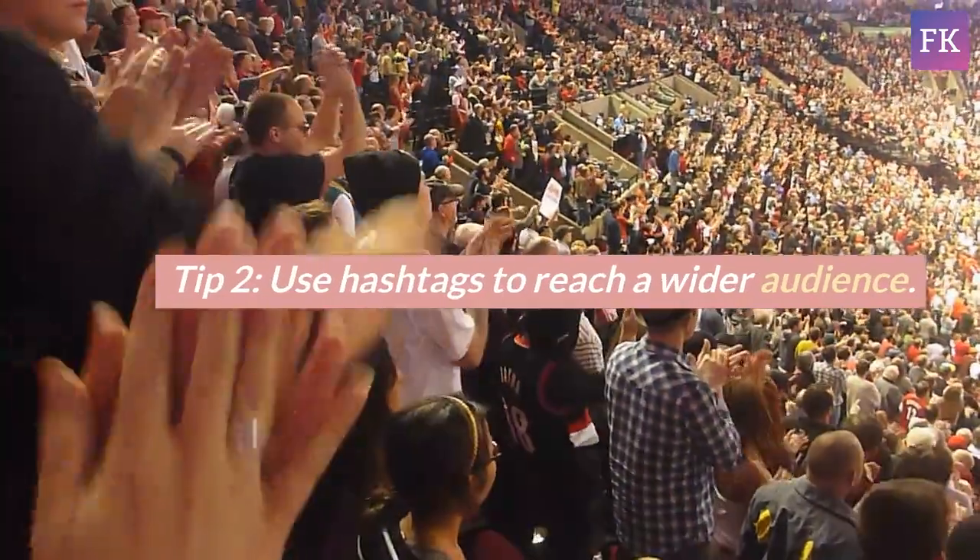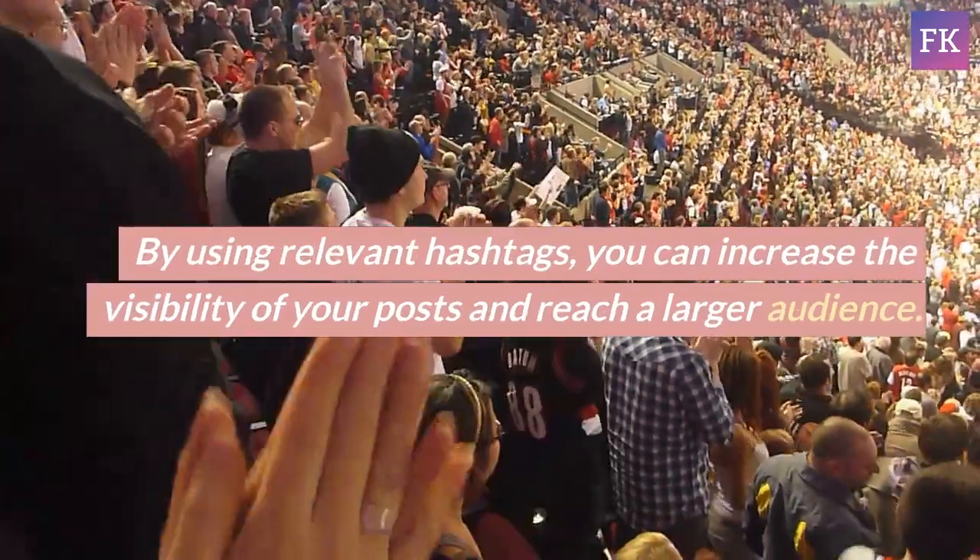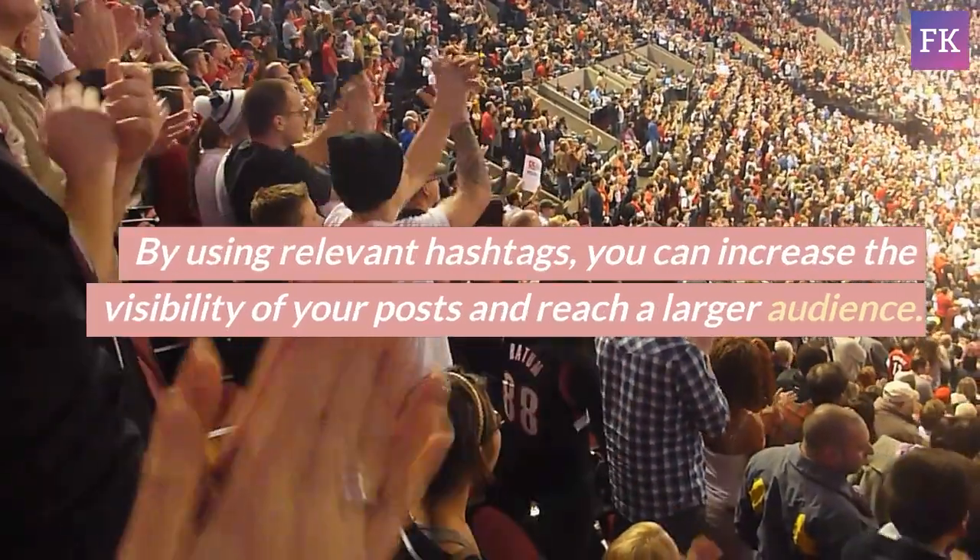Tip 2: Use hashtags to reach a wider audience. By using relevant hashtags, you can increase the visibility of your posts and reach a larger audience.